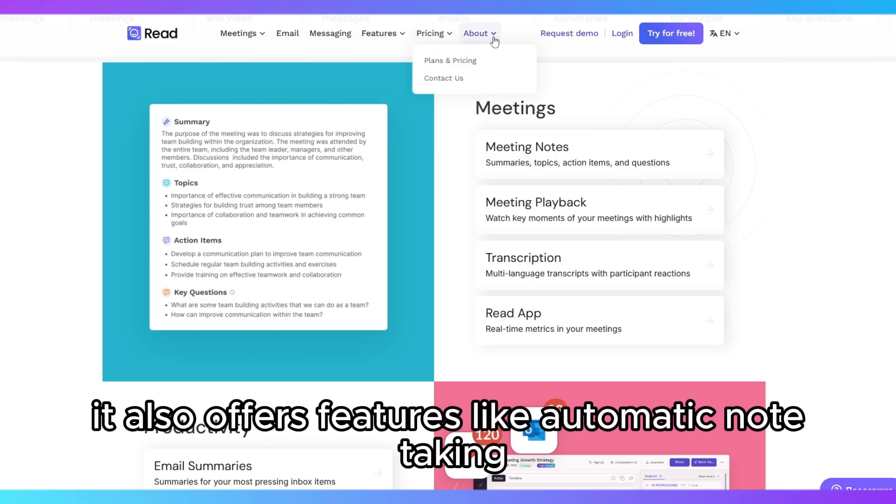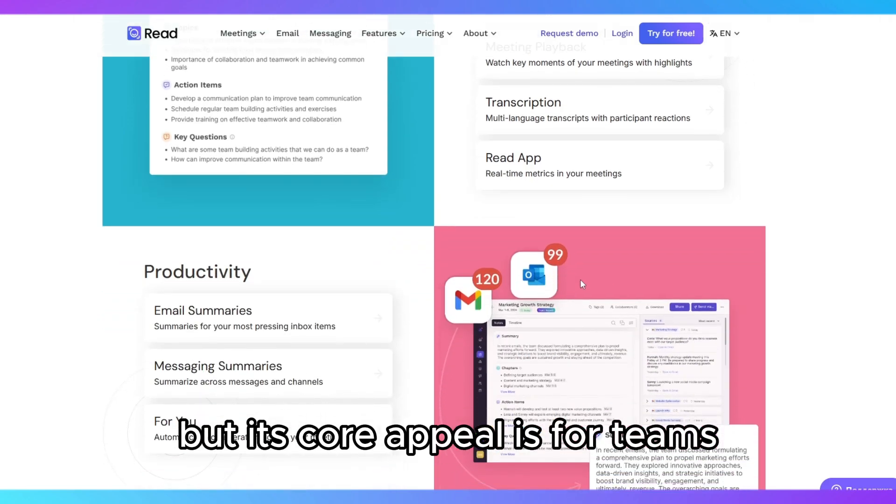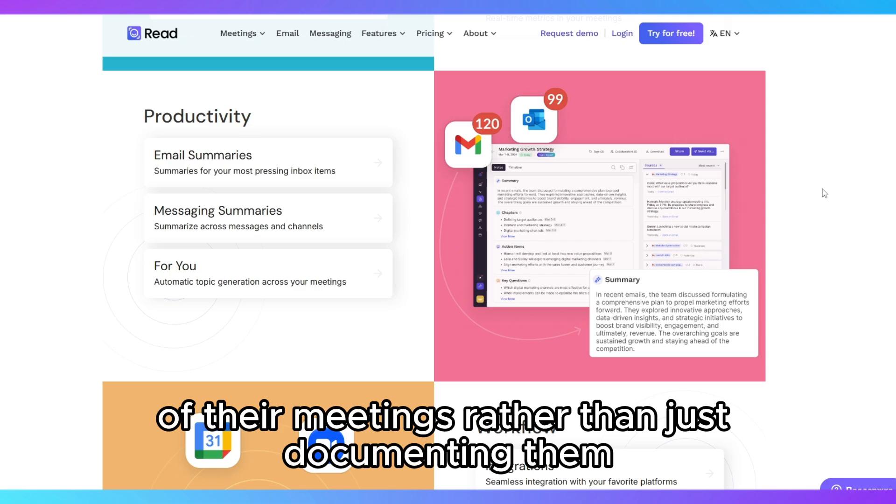It also offers features like automatic note-taking and action item generation, but its core appeal is for teams and organizations that want to improve the quality and effectiveness of their meetings rather than just documenting them.